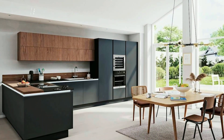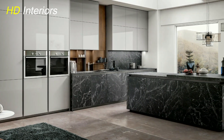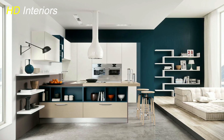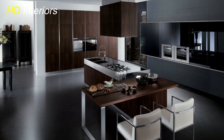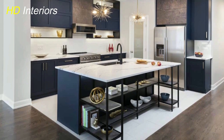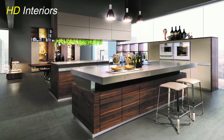Alright, kitchen enthusiasts, now we're moving on to a section that's all about adding a personal touch — open shelving and displays, where you can showcase your personality and elevate the overall aesthetic. Consider incorporating open shelving into your kitchen design. Not only does it provide functional storage, but it also allows you to display your favorite dishes, cookbooks, or decorative pieces. Think of it as a mini art gallery right in your kitchen. Mix functional items with decorative pieces to create a visually pleasing arrangement.